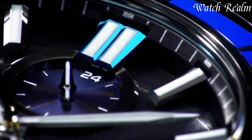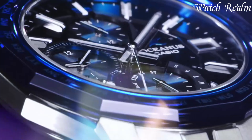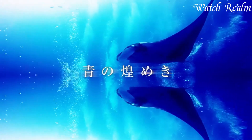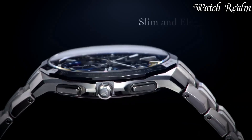Boasting sleek designs and multifunctional features, these watches exude refinement, appealing to both watch aficionados and modern adventurers. With solar-powered movements and high-end materials, Oceanus exemplifies Casio's commitment to innovation and durability.